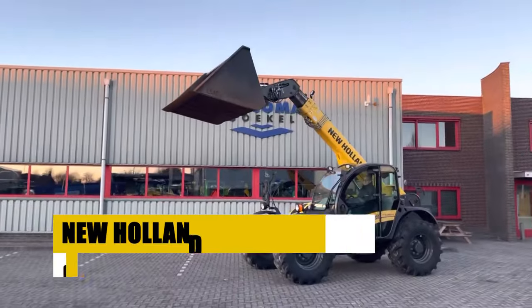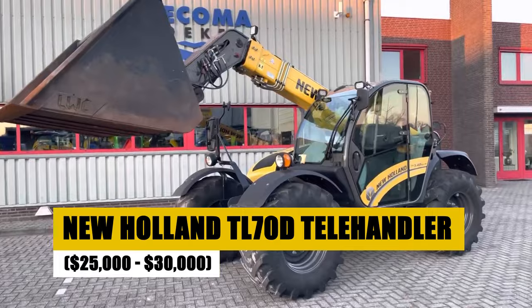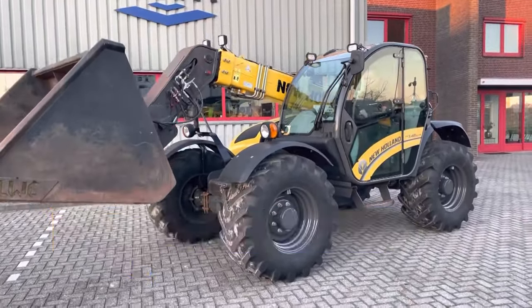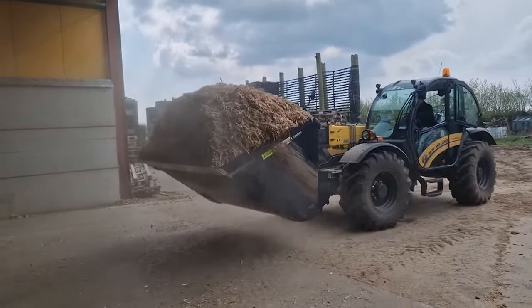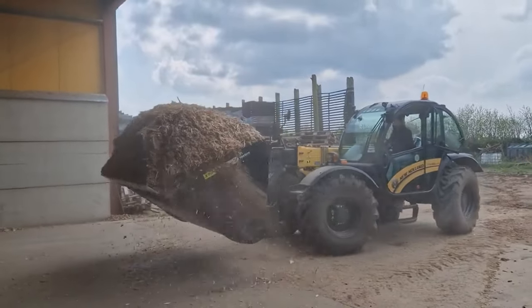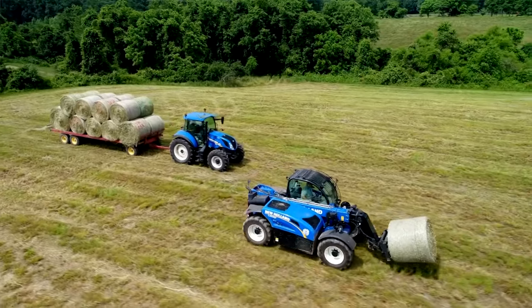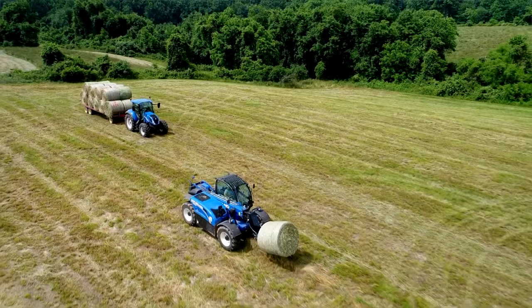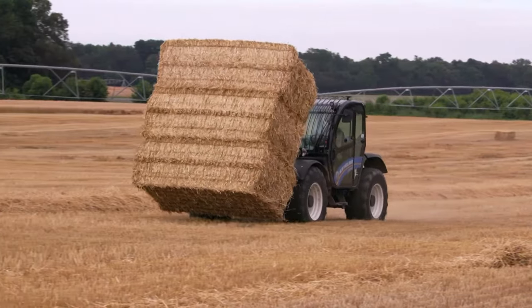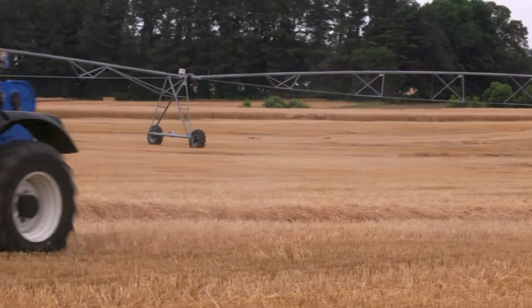For $25,000 to $30,000, the New Holland TL70D Telehandler is a powerhouse, offering unmatched versatility and efficiency on small farms. Its superior lift capacity and reach streamline bale handling and stacking, reducing time and labor costs. Equipped with advanced features for ease of use and durability, the TL70D is a smart investment for farmers seeking to boost productivity and operational efficiency.